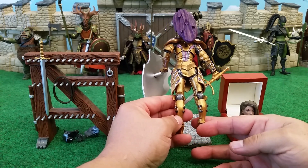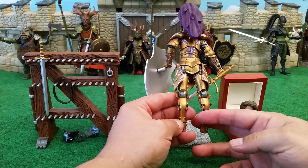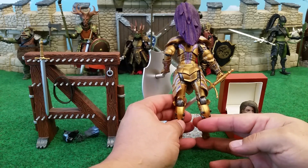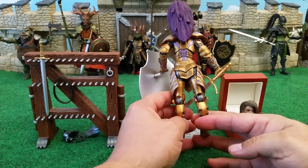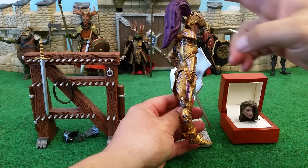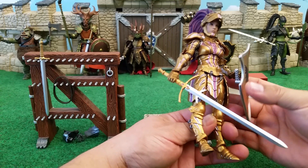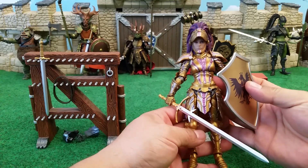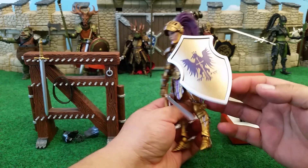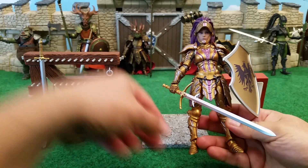Again, the same awesome sculpt that we have with all the other female knights, but a unique color scheme that really makes it special. And look at the awesome feathers coming out of the back of her helmet — that is really, really nice. I like how they swoop down there. It's very graceful and elegant, beautiful, and awe-inspiring.